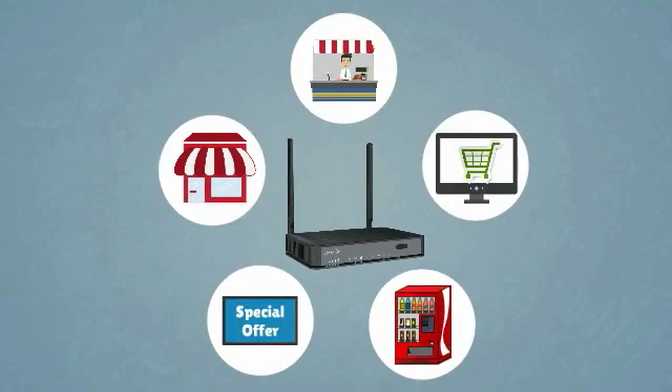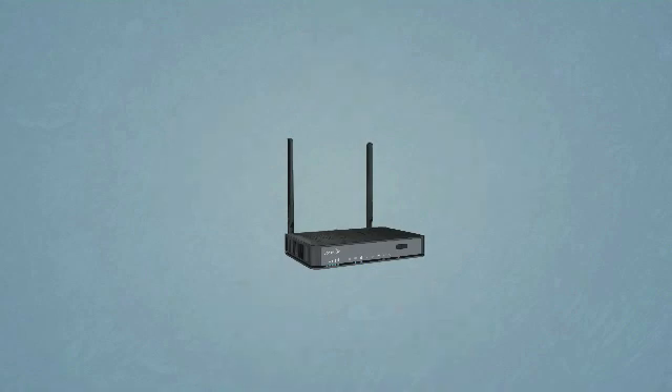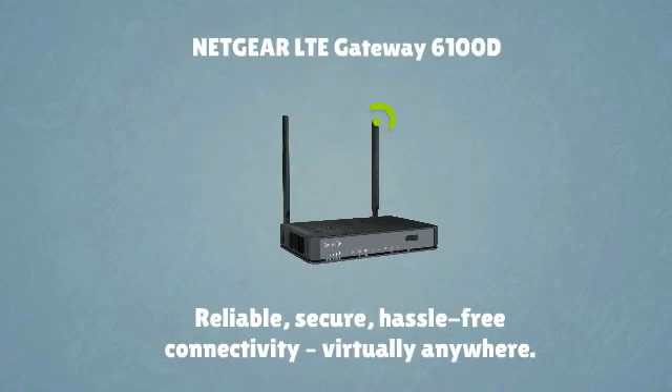Dave can maximize his sales while protecting his margins. With the Netgear LTE Gateway 6100D, Dave is in business no matter where he is. The LTE Gateway 6100D delivers reliable, secure, hassle-free connectivity virtually anywhere.